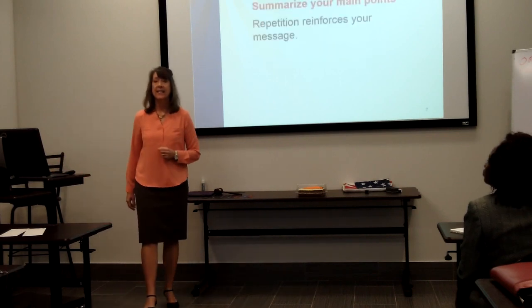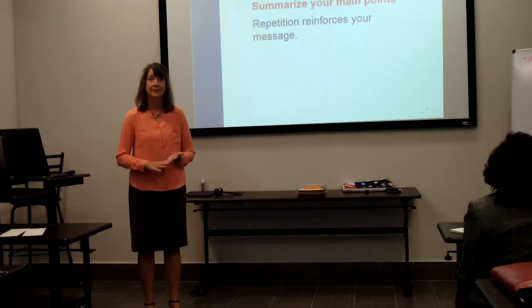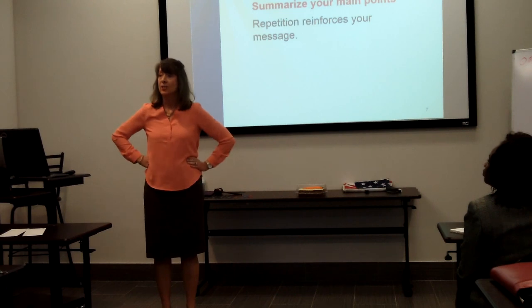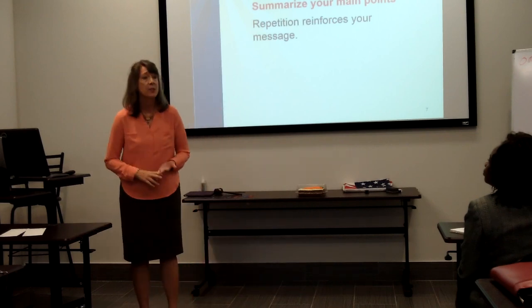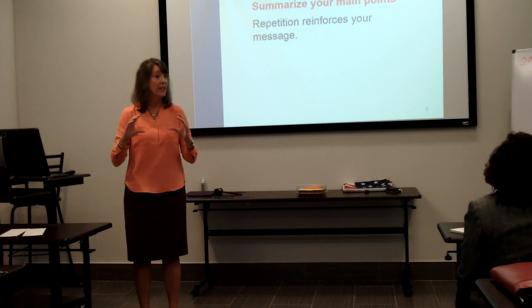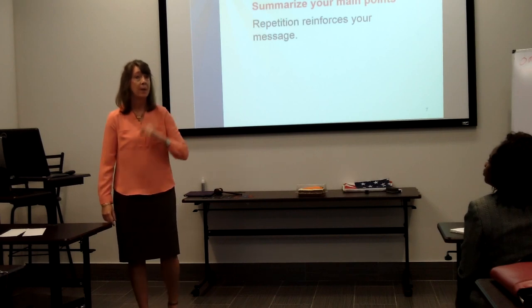The last technique today is to summarize your main points. We've heard it: tell them what you're going to tell them, tell them, and tell them what you told them. The 'tell them what you told them' part is the summary. Garfield, in his speech 'The Frog of a Scorpion,' did a wonderful job of taking the points from the body and finishing with a summary. This is one of the most effective types of closings — why? Repetition. Your audience will remember your points.